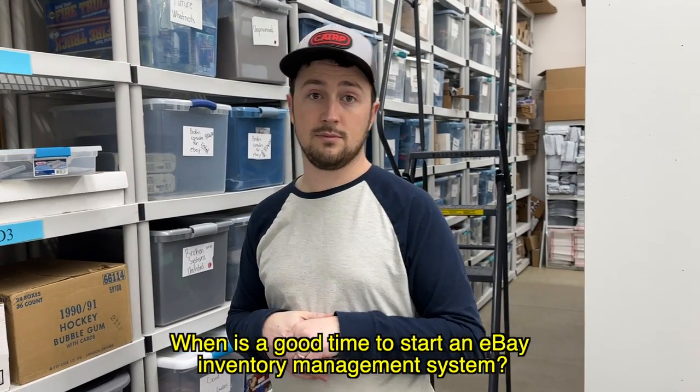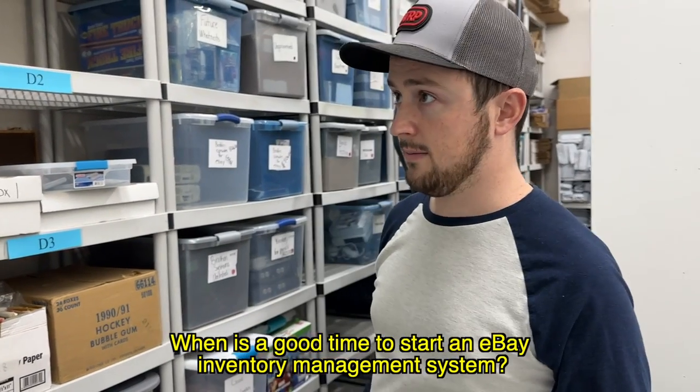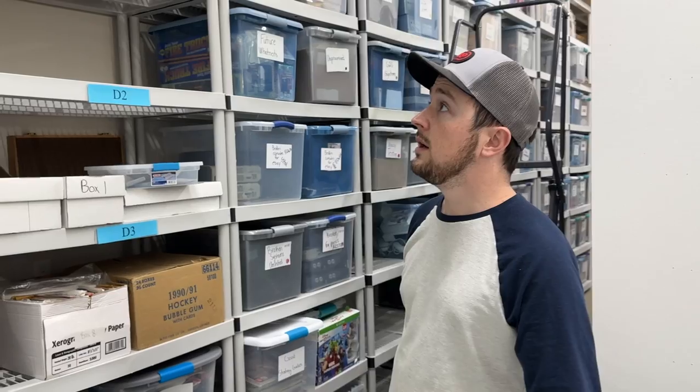A common question is when is a good time to start an eBay inventory management system. When I was in the first house with 350 square feet and about 350 items listed, I didn't have one. I'd say start around 100 items or a few bins worth — just label your bins, like 'one' and 'two,' so you know what's in there.